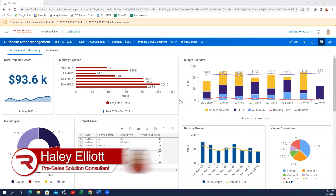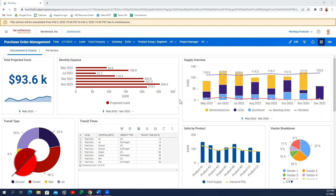My name is Haley Elliott and I'm a pre-sales solutions consultant for Workday Adaptive Planning here at Revelwood.